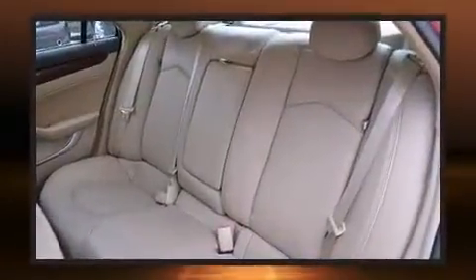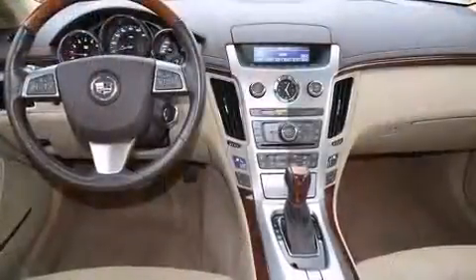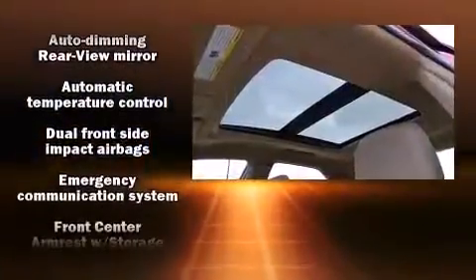Enjoy your favorite music via the stereo system, which includes a CD player with MP3 capability, a 40-gigabyte hard drive, and 10 speakers, providing excellent sound throughout the cabin.